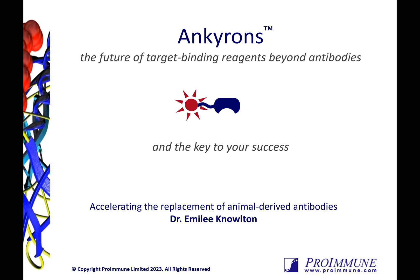Thank you for tuning in to learn more about Anchorons. My name is Emily Knowlton, and I'll be introducing Proimmune's Anchoron technology — the future of target binding reagents beyond antibodies and the key to your success.